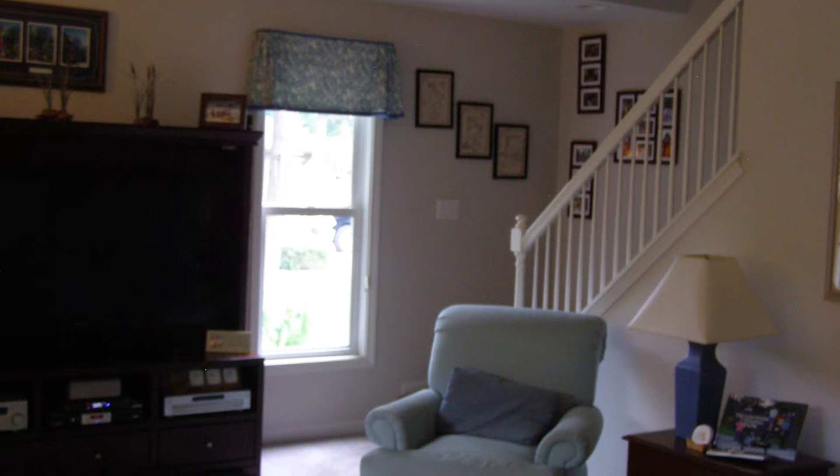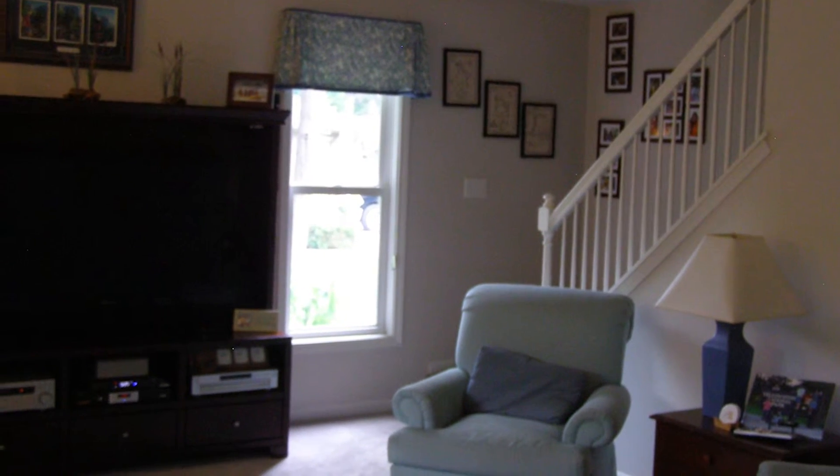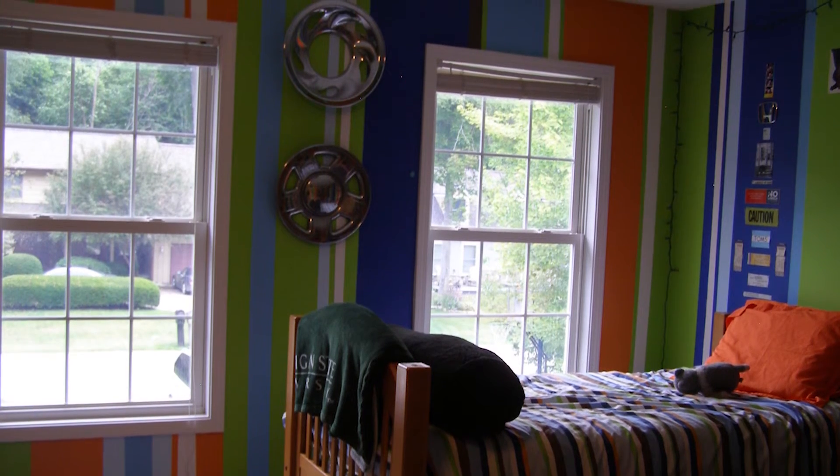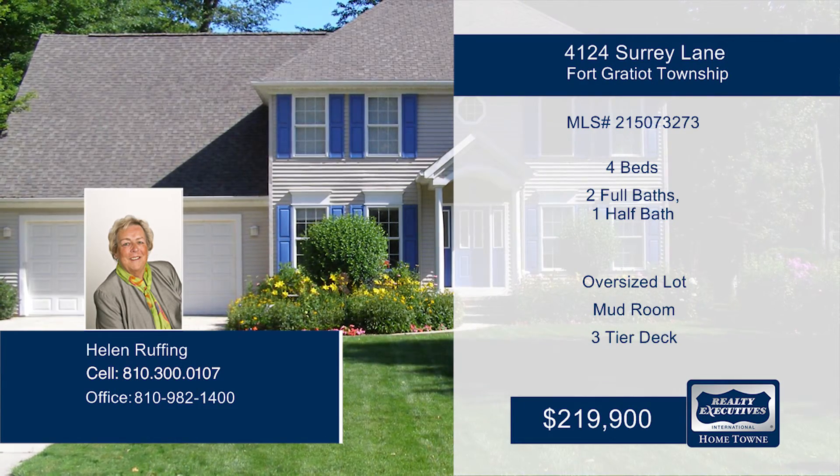children of all ages, plus tons of extra storage. Outside, enjoy the three-tier deck overlooking the park-like backyard. This home is ready and waiting for you to make it your own — contact Helen to find out how to make it yours.